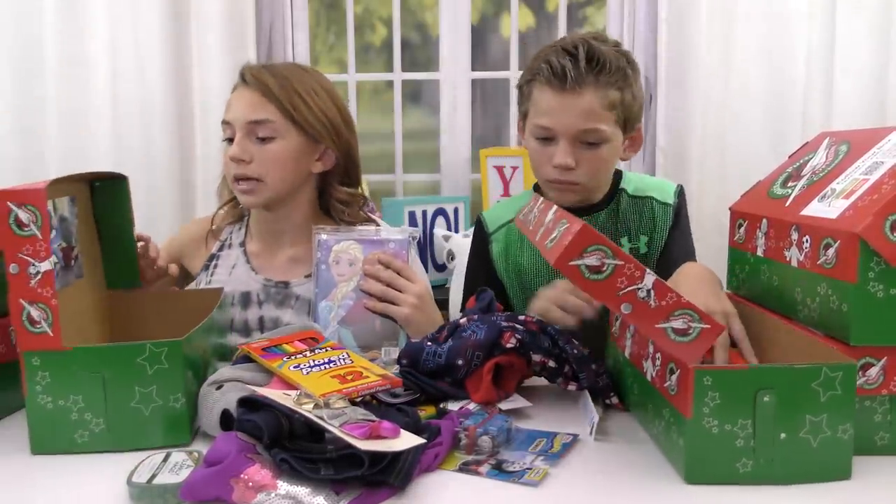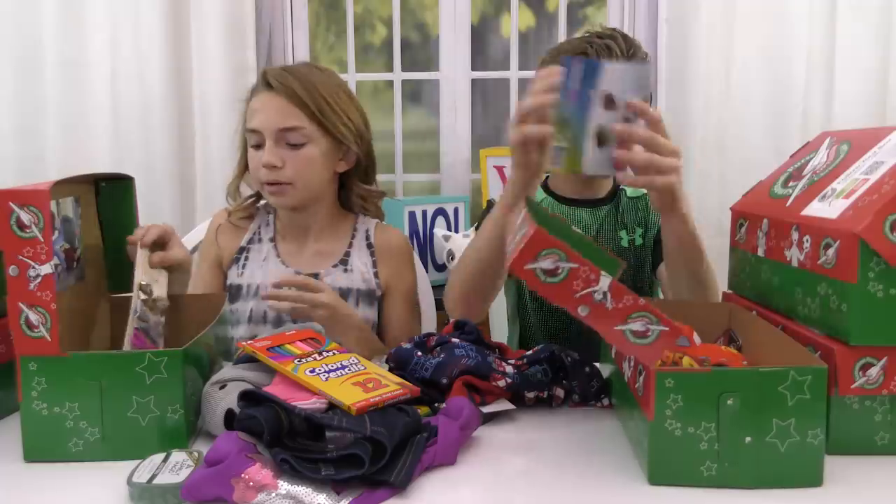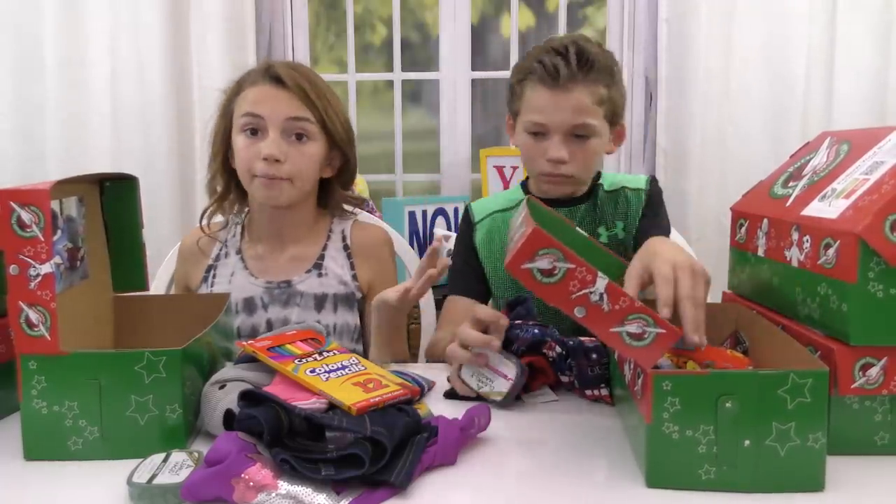On the inside of all the boxes we have a picture of us, because they said you could do that so they know who it came from. We're also going to write a note to say hello, and we don't know if they'll write back — but supposedly sometimes they do.